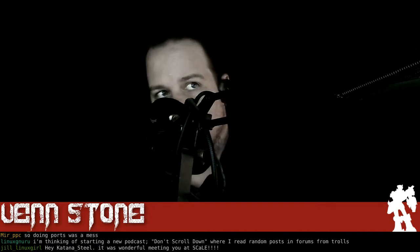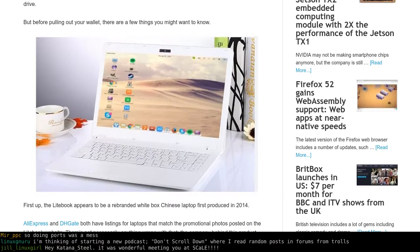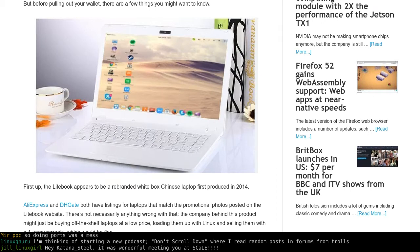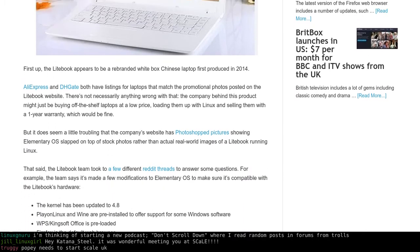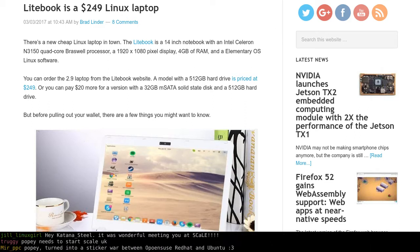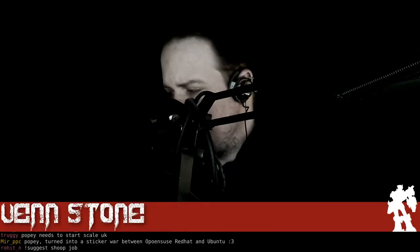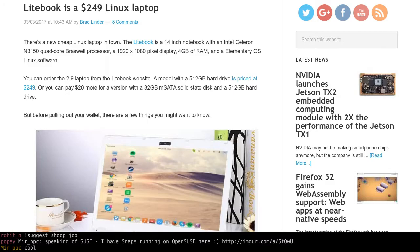About that laptop — the Lightbook is a $249 Linux laptop, not a Chromebook. The product images look suspiciously photoshopped, but the specs are: 1920x1080 display, 4GB RAM, ships with elementary OS, and you can pay $20 more for a version with a 32GB mSATA SSD. It's a 14-inch laptop, and for that price it's quite a good deal. The CPU is a bit weak but what you'd expect for that price range.